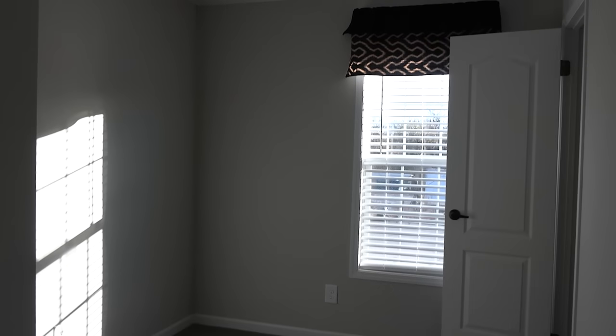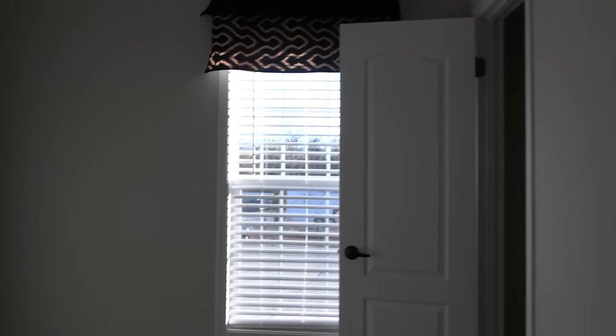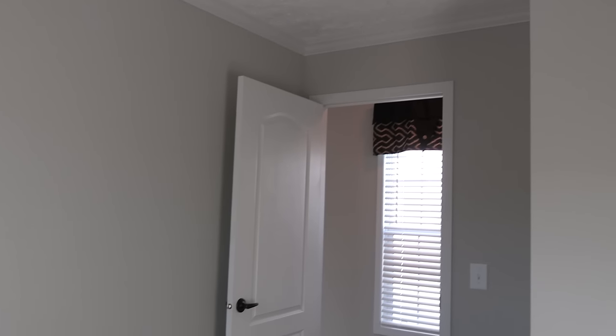This is your middle guest bedroom. This room right here is usually going to be your smaller of the bedrooms.